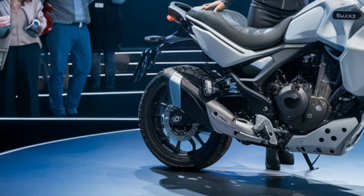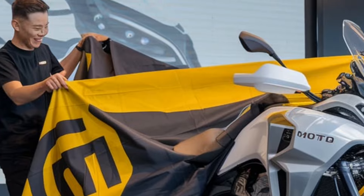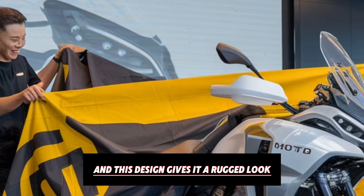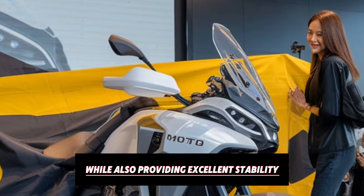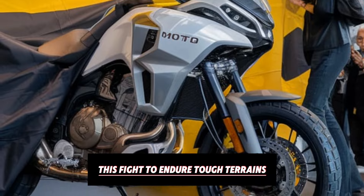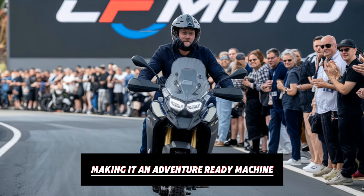One of the first things you'll notice about the CFMoto 800 MT is its sturdy and robust frame, which promises durability. The bike is built on a high-strength chromoly steel frame, and this design gives it a rugged look while also providing excellent stability. It's clear that CFMoto designed this bike to endure tough terrains and unpredictable riding conditions, making it an adventure-ready machine.